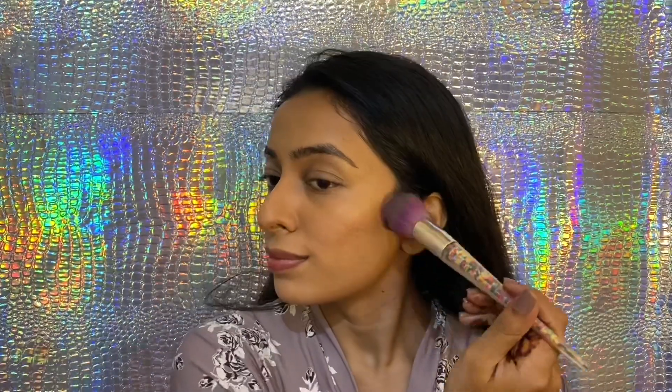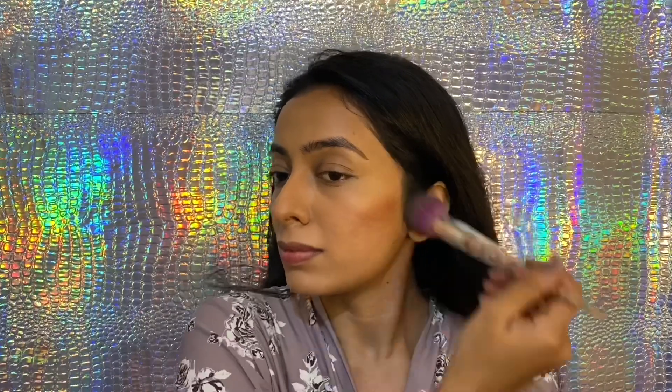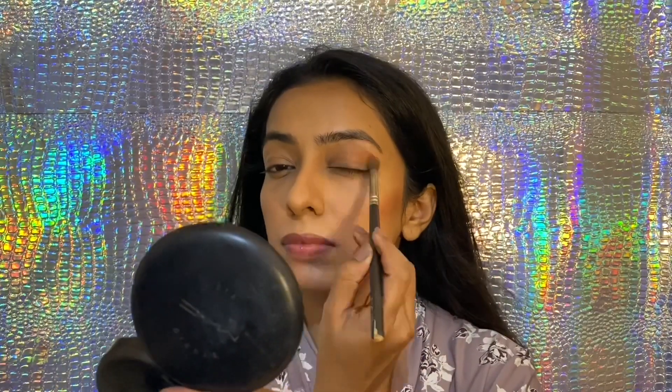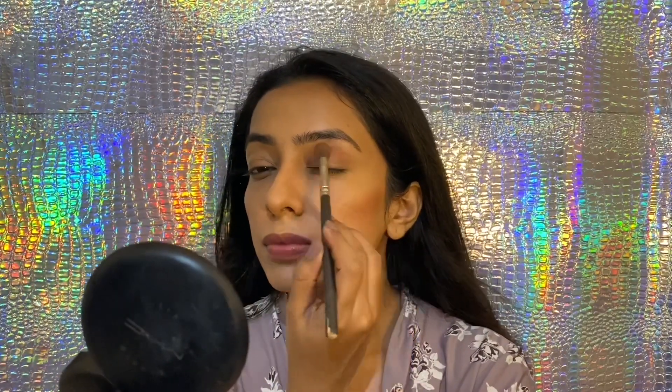For blush, I'm using this very nudie, brownie, pinky, salmon-coloured blush by Sugar Cosmetics to give my face a definite shape. This same product is also amazing to create a transition shade in the crease of your eyes.